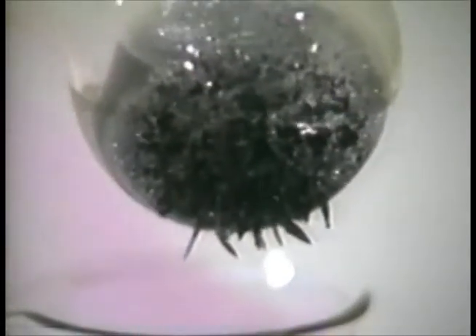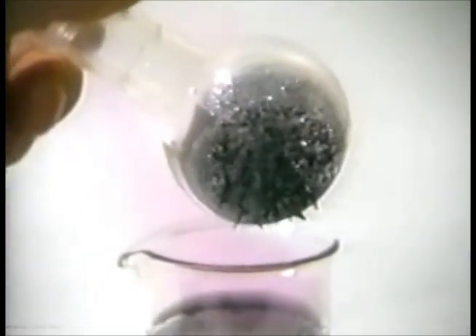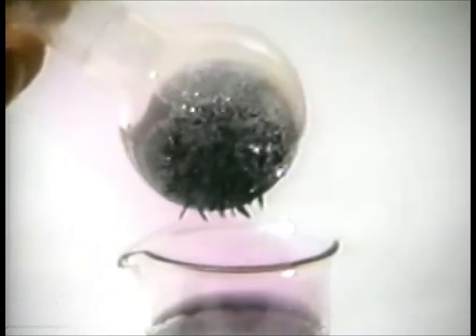Eventually, we see the iodine crystals, which have recrystallized on the flask. Iodine is a purple-black solid at room temperature.